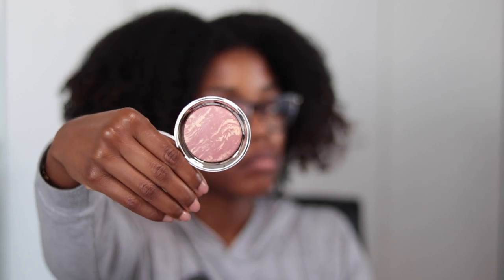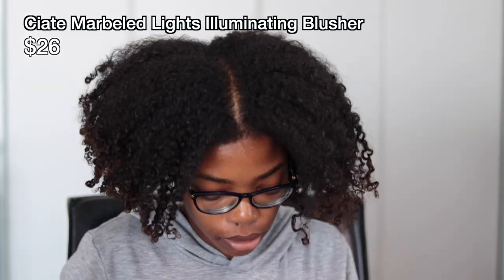The next product in the December box is the Chiate Marbled Light Illuminating Blusher. I don't use blush all that often, but I think this is a pretty shade — I like that it has both light and darker shades in it. Next time I do my makeup I'm definitely going to try it out to see how well it matches my skin tone. That product retails for $26.